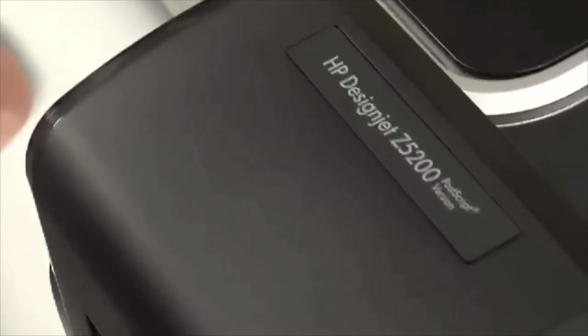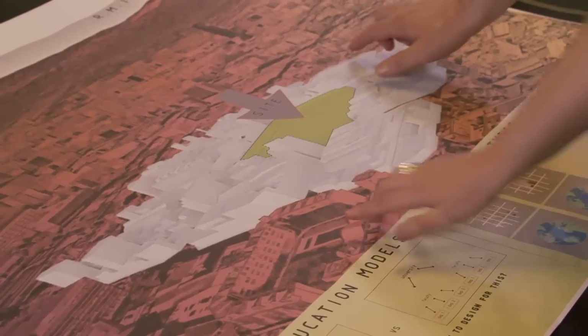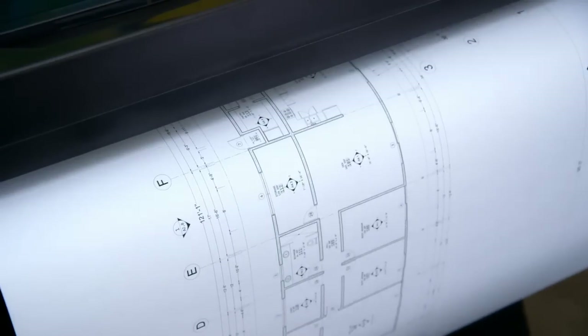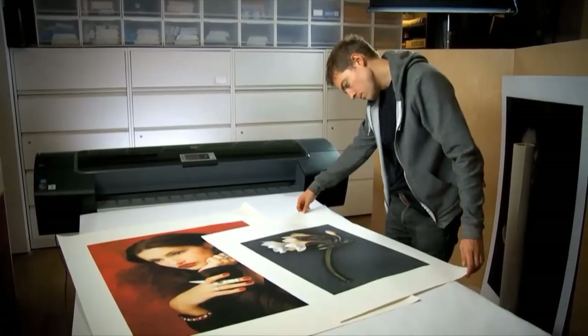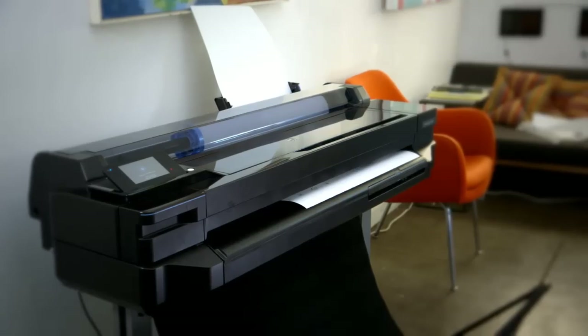Up until today, more than 3 million HP DesignJets have shipped to locations around the world, delivering large prints with outstanding quality for the most demanding industries. Day after day, HP DesignJets bring more visions to life and enable greater productivity, even on the go, than any other large format printer.